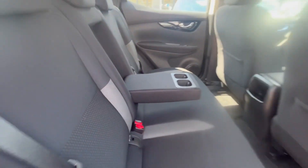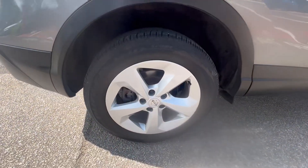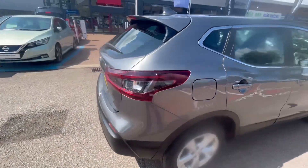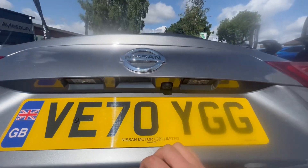In the back, it's the same story — black cloth and leather seating. You also have an armrest which comes out of the middle seat, which doubles up as a cup holder for those passengers at the back. There's a shark fin antenna on the top, and it also has a reversing camera to get into nice tight spaces.